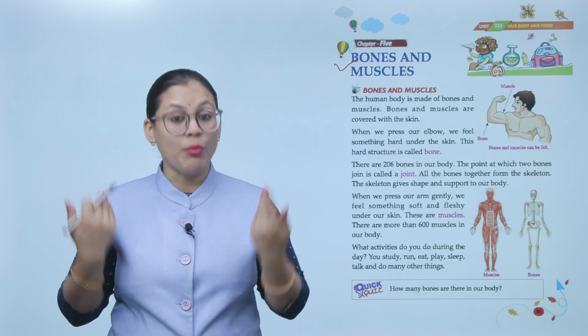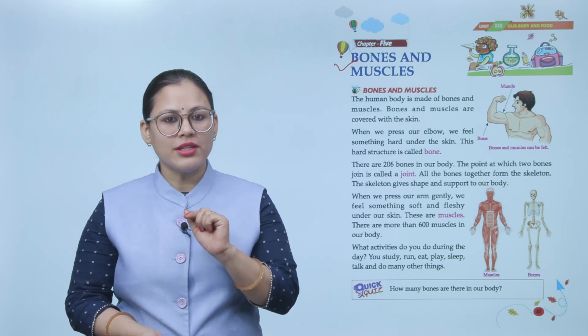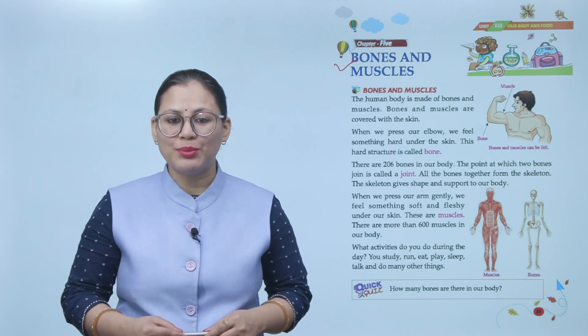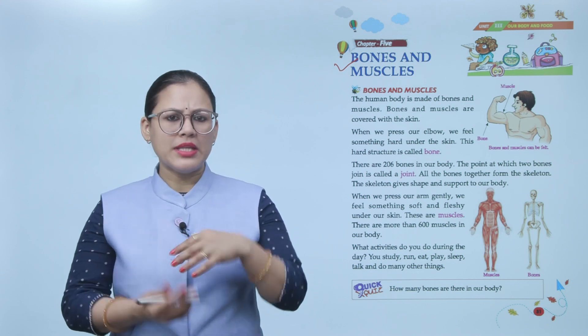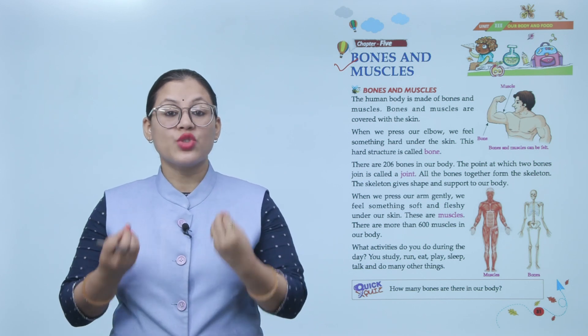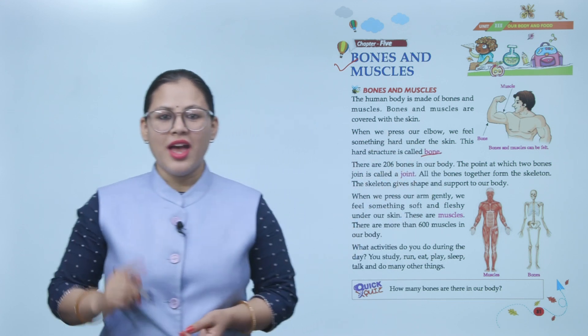Our body is made of bones and muscles, and the bones and muscles are covered with our skin. When we press our elbow, we feel something hard under the skin. This hard structure is called a bone. If you press your elbow, you feel something hard — that is bone.